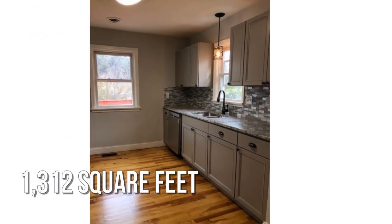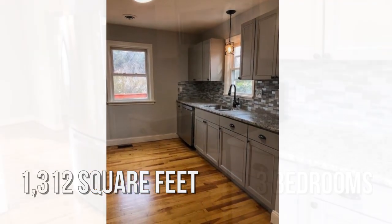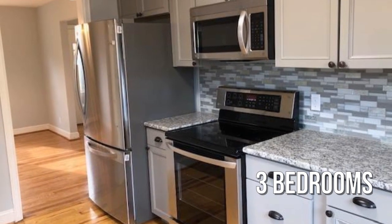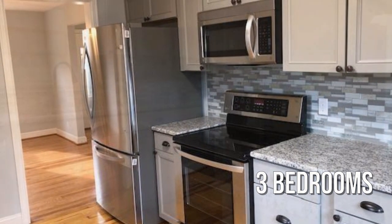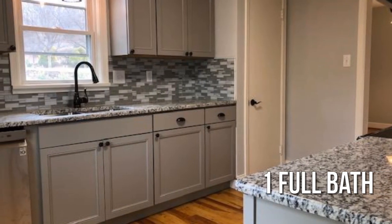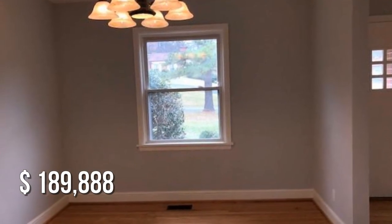This lovely property offers over 1,300 square feet of living space, featuring three bedrooms with one full bathroom. This property is currently listed for under $190,000.